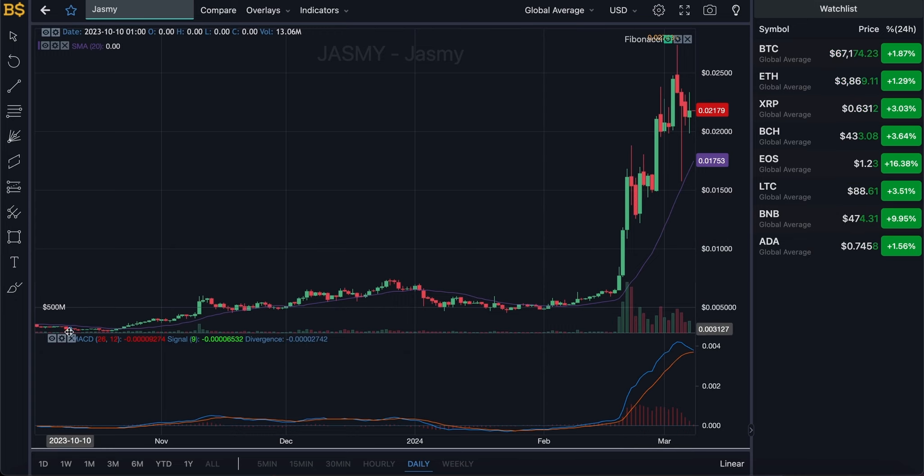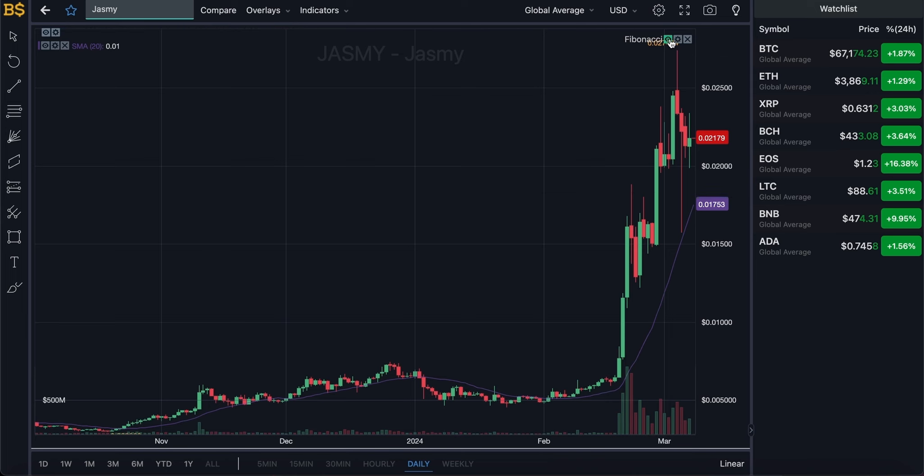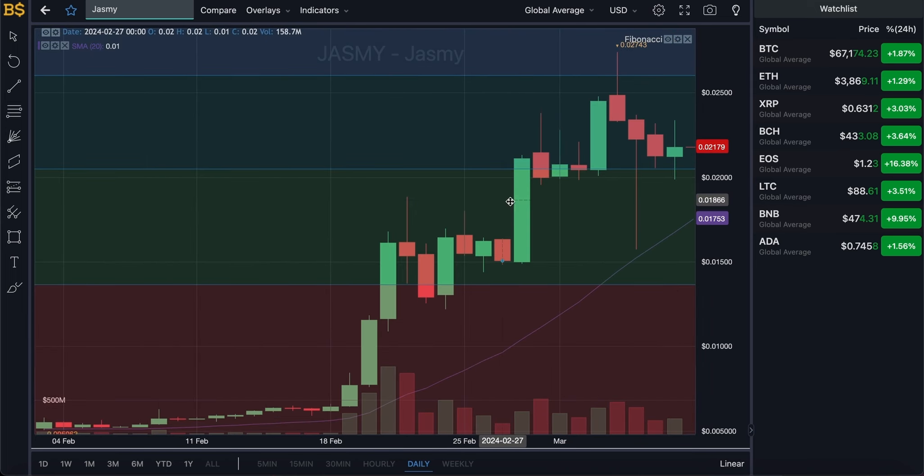Let's get rid of the MACD indicator and bring on the Fibonacci scale. In yesterday's video I said it was likely to drop back down to the resistance target in the green zone and then pump back up — and that is exactly what happened. It hit the resistance target, resisted, and bounced back up. I'm now expecting it to head even higher into the dark green zone and potentially into the blue zone by mid to end of next week and mid-March.